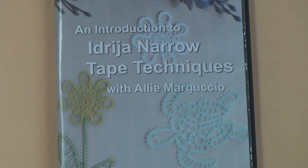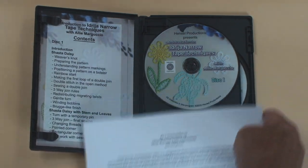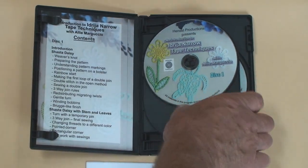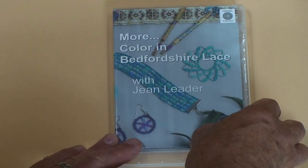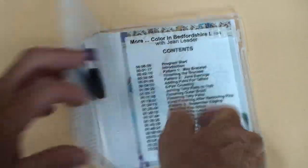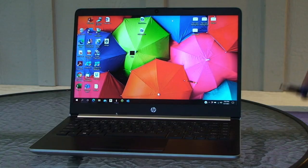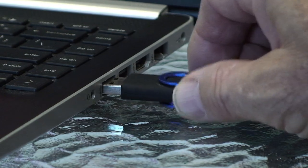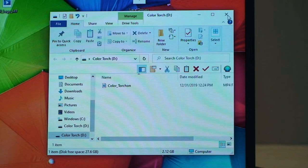All our videos are available on DVD and are multi-disc sets which come with instruction sheets and prickings. For those of you who may be without a DVD drive in your computer or a DVD player, most of our programs are also now available on USB thumb drive. You simply plug in the thumb drive to the USB port on your computer and click on the file to play the program.